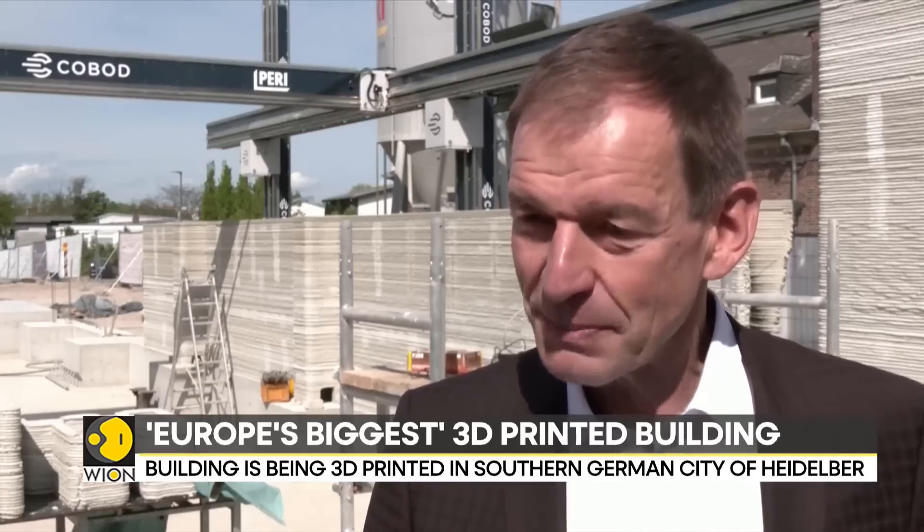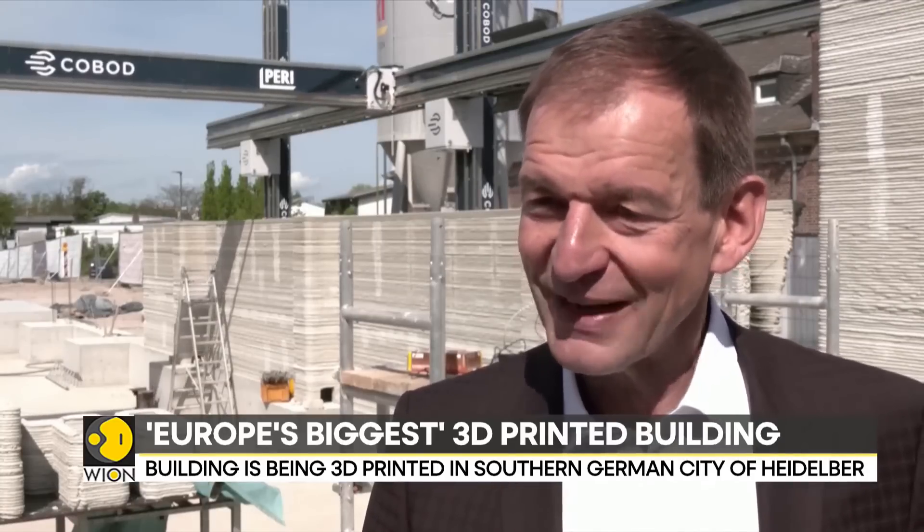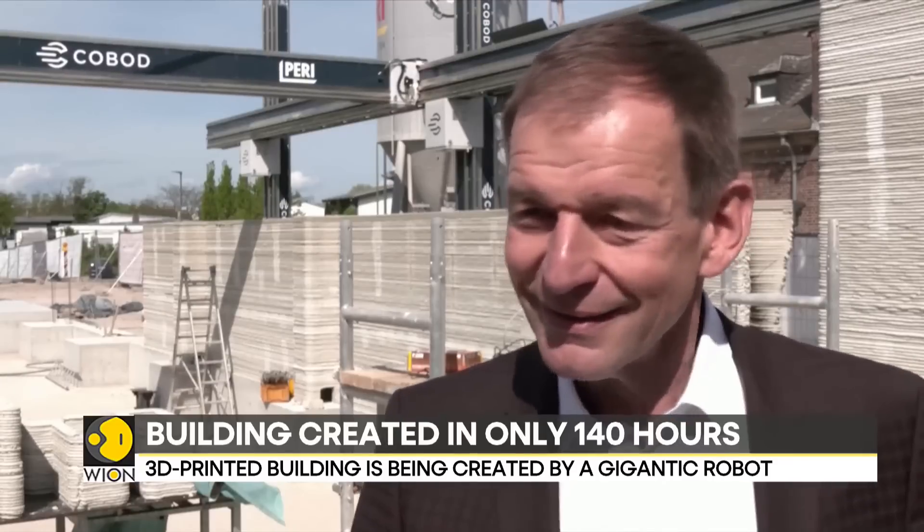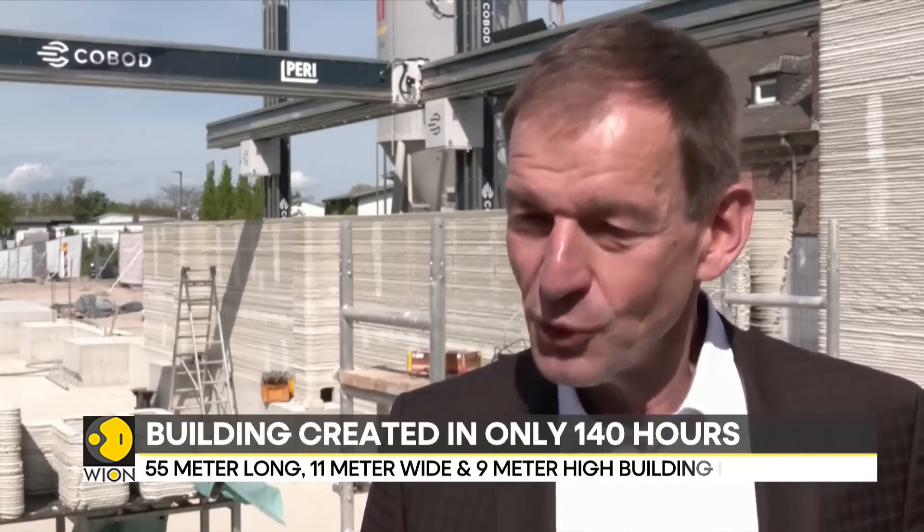We are printing this 55 meter long, 11 meter wide and 9 meter high building in just 140 working hours. All this is happening with just two people at the construction site — sometimes three. It's very innovative. At a later stage, it is imaginable that there is just one person at the construction site to make sure nothing goes wrong.